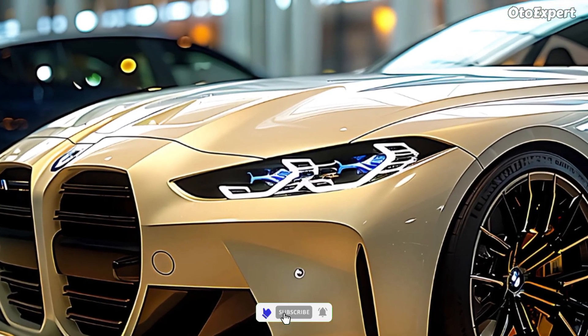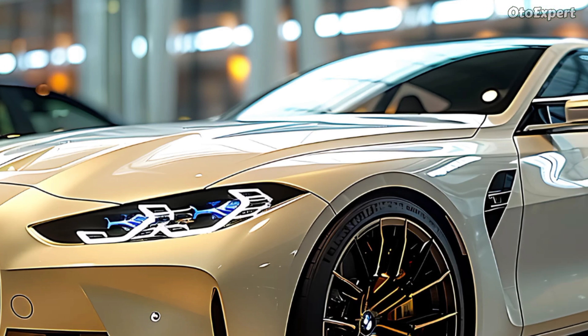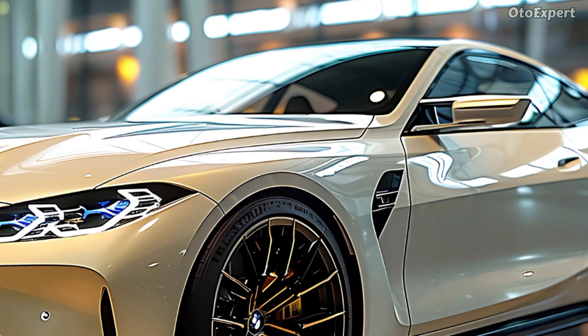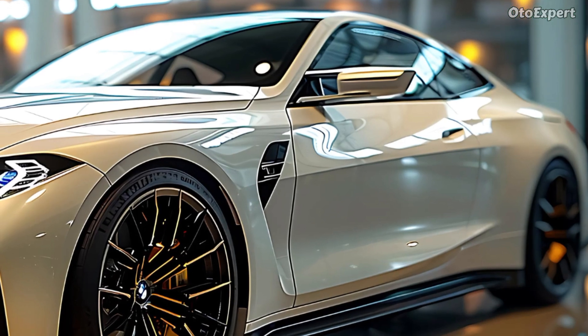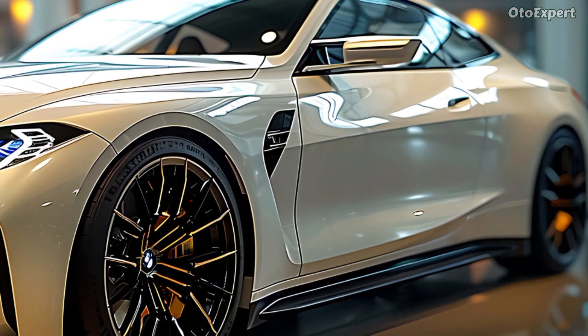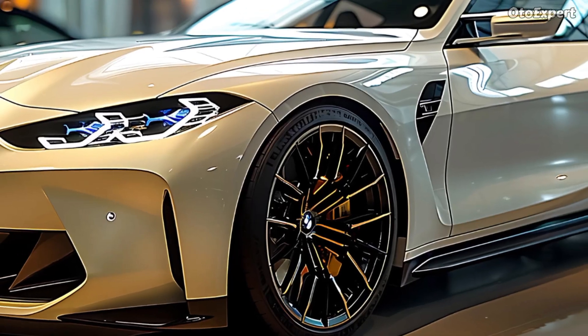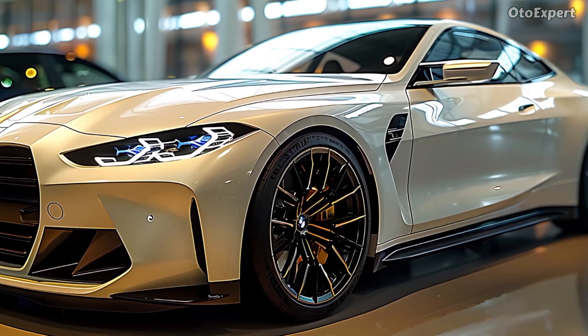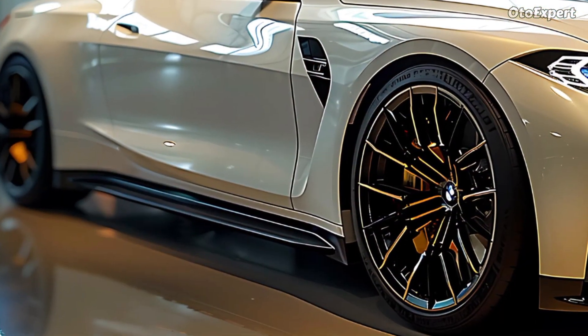The 2025 BMW M4 is a fast car that stands out on the road and the track. It looks like a lot of fun to drive with its aggressive stance, strong lines, and loud exhaust sound. But this machine isn't just pretty to look at — it really works well too. The M4 is fast and strong thanks to its twin-turbocharged inline-six engine, and its ride is thrilling for drivers who want the best experience possible.